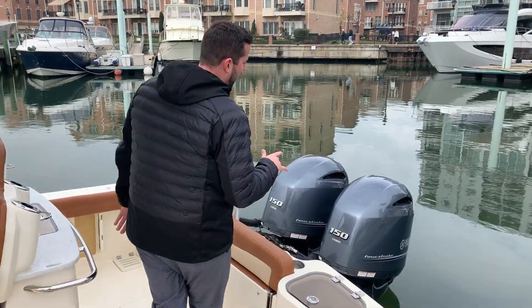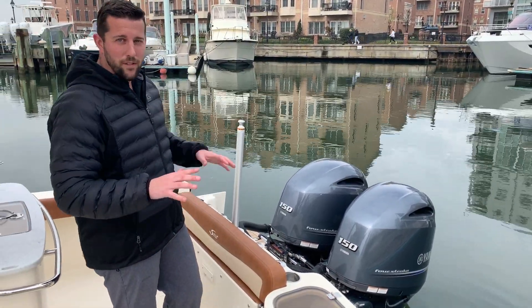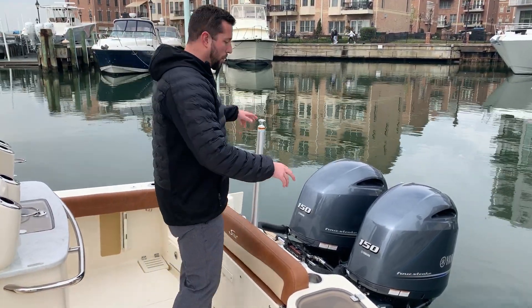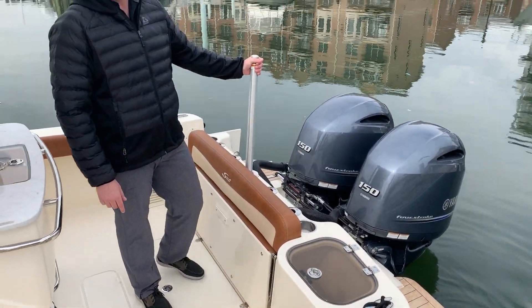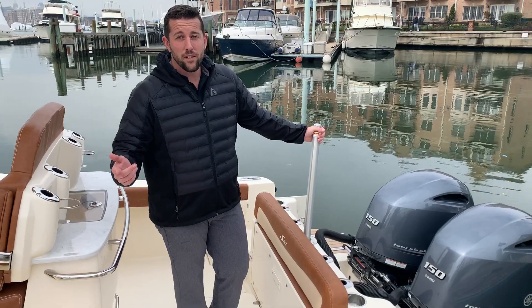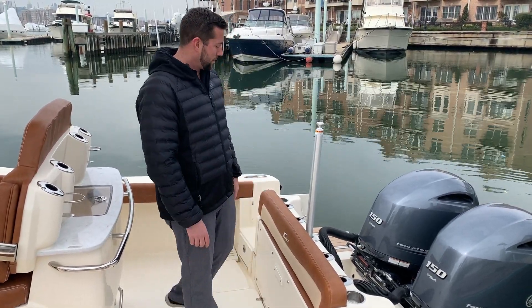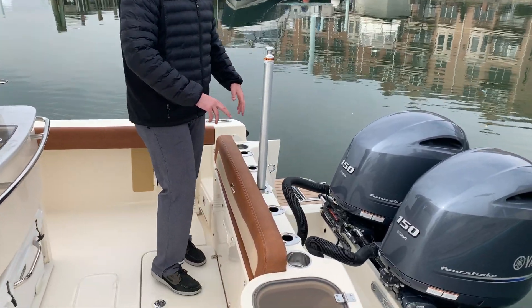This one is powered by twin Yamaha 150 digital throttle and shift motors — very fast, very fuel-efficient power plant. You've got port and starboard swim platforms. This one is equipped with your ski pylon, so you can do a little fishing over here and then hook this up and do a little family fun. You'll notice they've got rod holders all the way across the transom here.